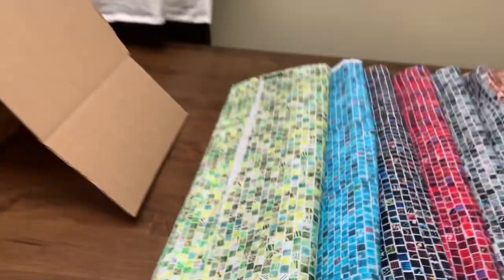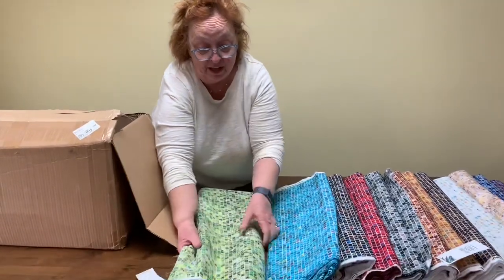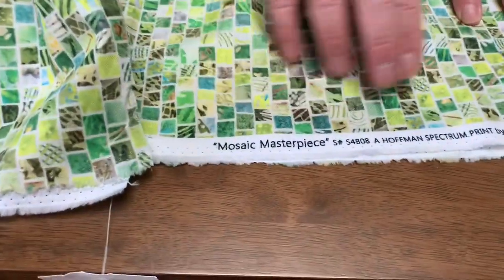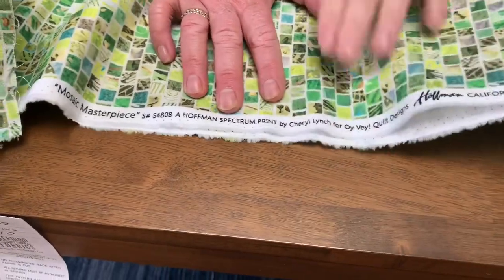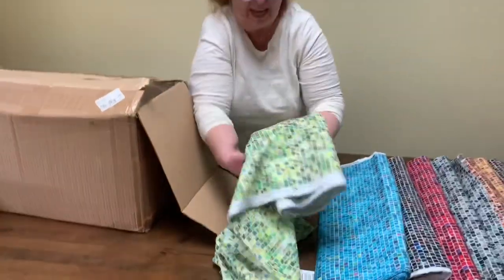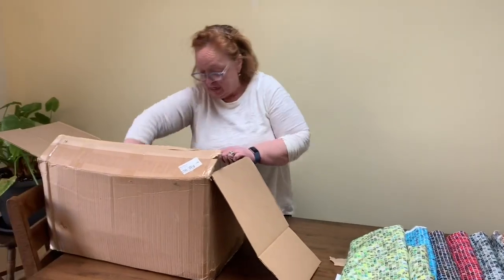And I have to tell you what is like so exciting. Are you ready for this? If you look on the selvage, what does it say? They're called Mosaic Masterpieces, a Hoffman print by — it's got my name — Cheryl Lynch for Oyvee Quilt Designs. Oh my God! That was like the biggest excitement for me, to see my name on the selvage. I'm gonna have to come up with some selvage projects.